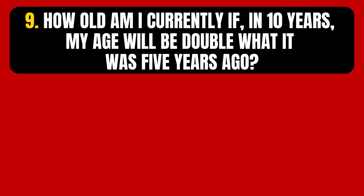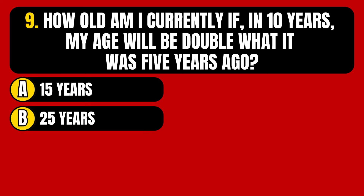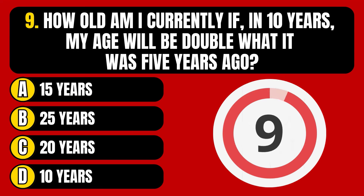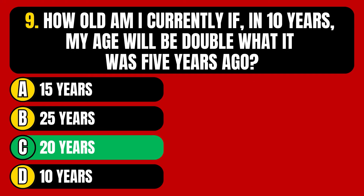Question number 9. How old am I currently, if in 10 years my age will be double what it was 5 years ago? Option A, 15 years. Option B, 25 years. Option C, 20 years. Option D, 10 years. The correct answer is Option C, 20 years.